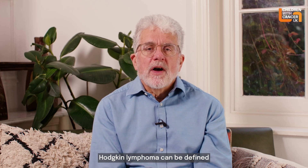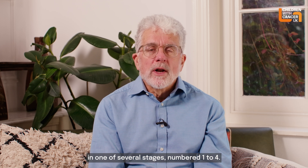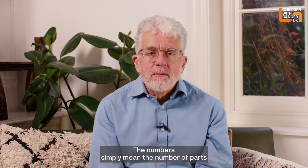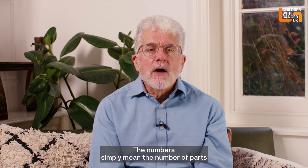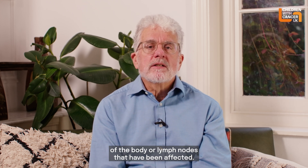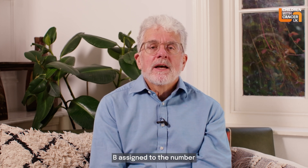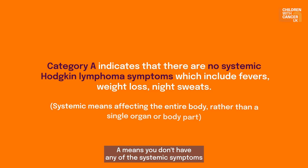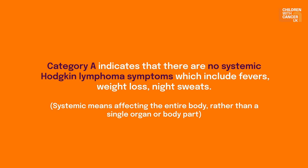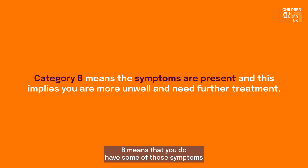Hodgkin's lymphoma can be defined in one of several stages numbered one to four. The numbers simply mean the number of parts of the body or lymph nodes that have been affected. In addition, there is a letter A or B assigned to the number. A means you don't have any of the systemic symptoms such as itching or weight loss. B means that you do have some of those symptoms.